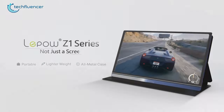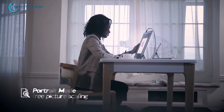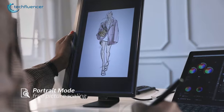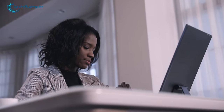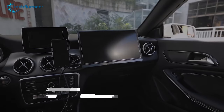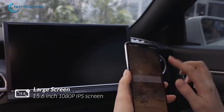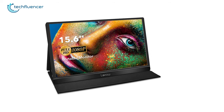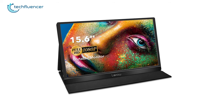Starting at number 5, we have the Lippow Portable Monitor — the best cost-effective solution to refresh your experience with high-definition entertainment and browsing, yet with a thin appearance and lightweight design. This monitor is built with a large 15.6-inch IPS display with a maximum 1080p resolution and 60Hz refresh rate to get a truly immersive viewing experience with vivid quality images.